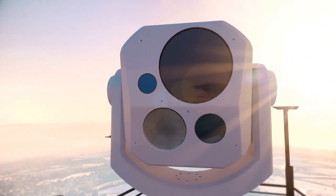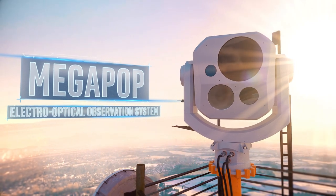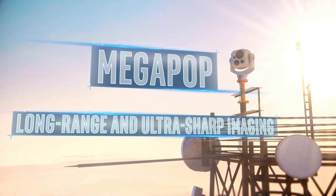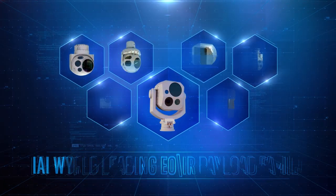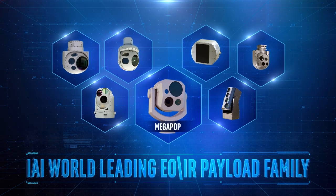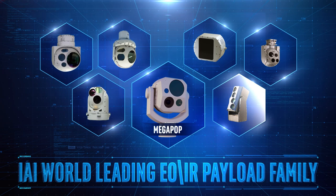IAI presents Megapop, an electro-optical observation system with extra-long-range and ultra-sharp imaging. The latest development of IAI's world-leading EOIR payload family, which includes Minipop, MOSP, M19, Popstar, and other systems.